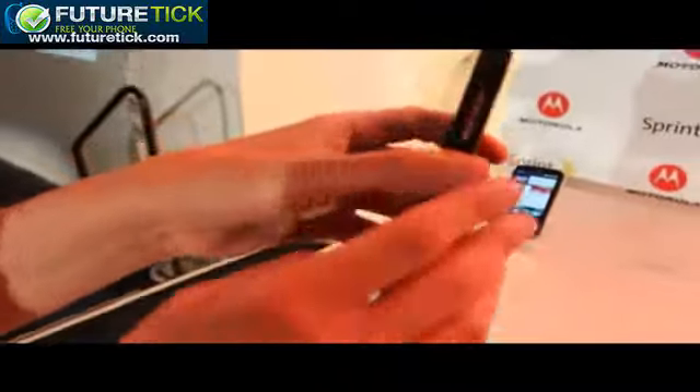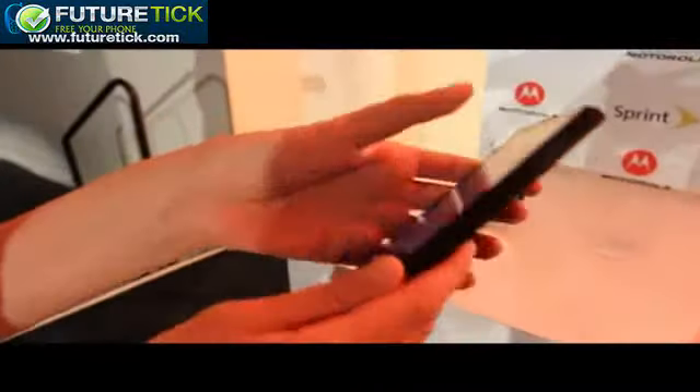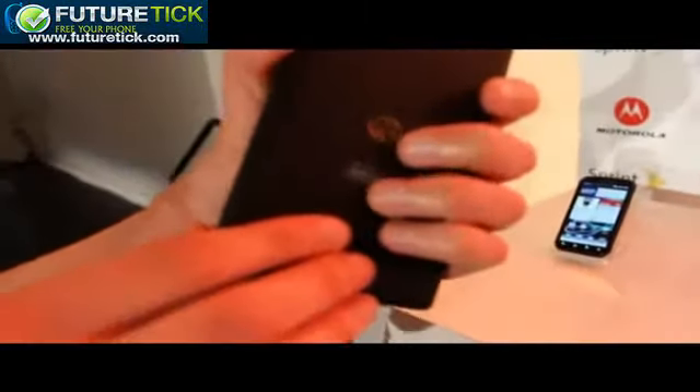It is a pretty thin chassis — a pretty thin body, as you can see. It feels very light in the hand and it's very soft and easy to grip. Anyone who's ever dealt with a Motorola Droid before should recognize this back cover. It has just a very soft, rubbery feel, and it's very easy to rest your fingers against it.